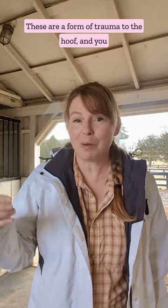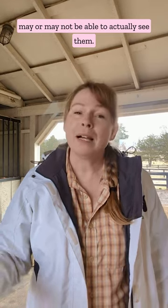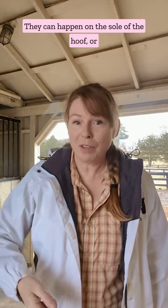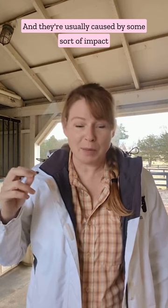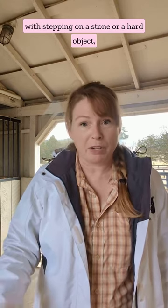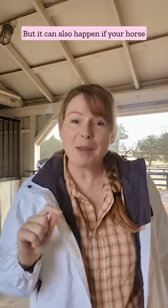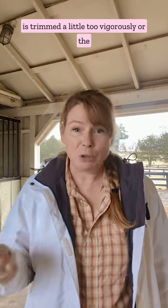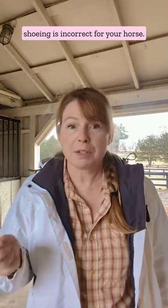Let's talk about hoof bruises. These are a form of trauma to the hoof and you may or may not be able to actually see them. They can happen on the sole of the hoof or they can happen on the wall of the hoof, and they're usually caused by some sort of impact — stepping on a stone or a hard object, maybe exercising on frozen ground or really hard ground, but it can also happen if your horse is trimmed a little too vigorously or the shoeing isn't correct for your horse.